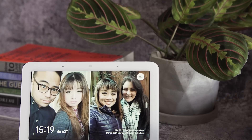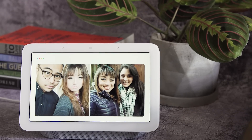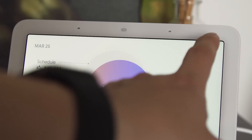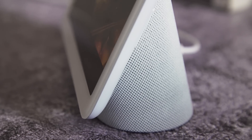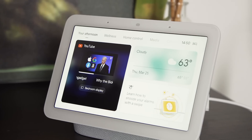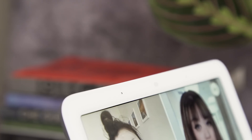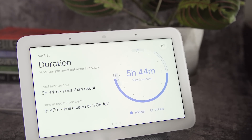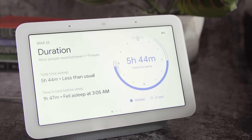Ultimately, the new Nest Hub is an improved version of the original with one major new feature. While sleep sensing is technologically impressive and could be useful for some, its potentially upcoming fee would be really hard to swallow. For $99, the Nest Hub manages to outdo its predecessor at a significantly cheaper price, making it a great smart display. As long as you're not looking for a sophisticated sleep tracker, you'll find this an excellent addition to your home.